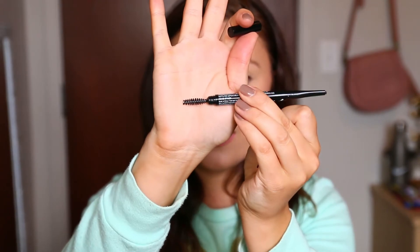You also get a spoolie on the end, and I got mine in the shade Espresso. The brow marker is $9.99, which I think is a really good price, and the precision brow pencil is also $9.99 — so they're the same price. Pick and choose which one you want, or wait for a buy-one-get-one-half-off. If you want both, use the $3.50 off $15 at Ulta to save some money.